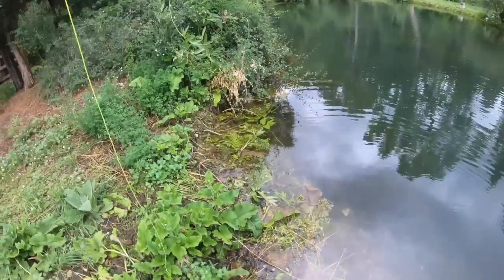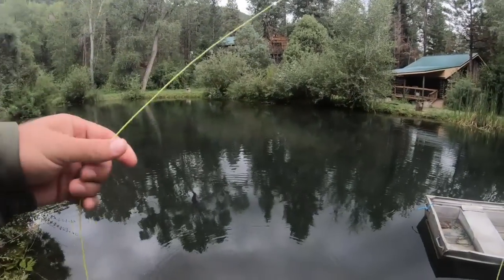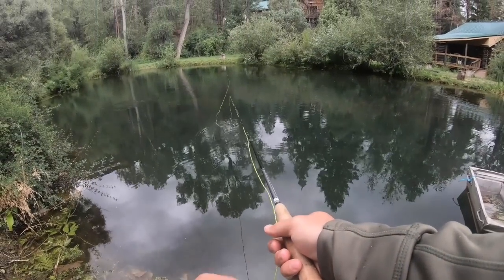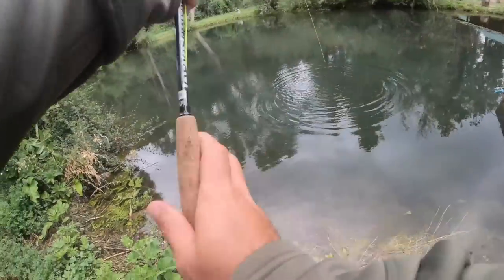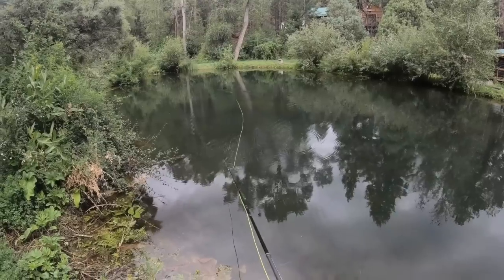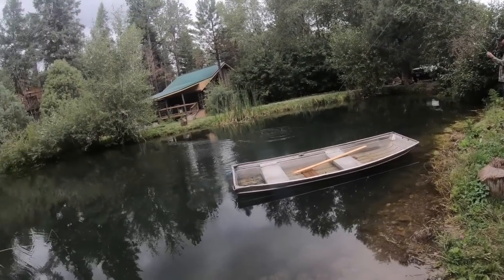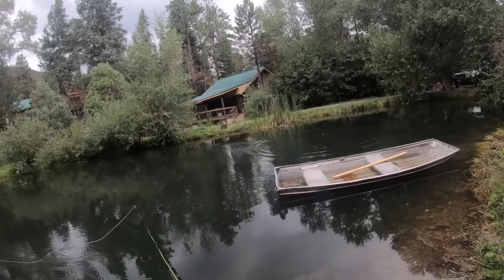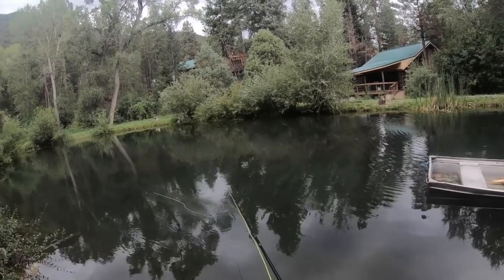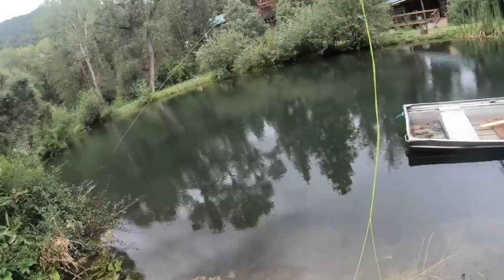Did he hit the dry fly? No, he hit the bottom sinker. Really? Yeah. Oh, that's a brown! Chris is on. Yeah! Get out of there!